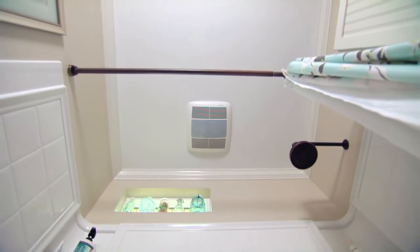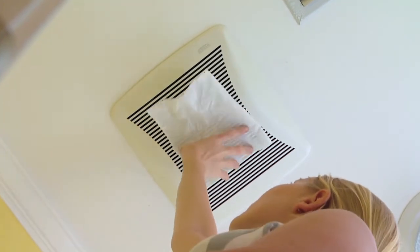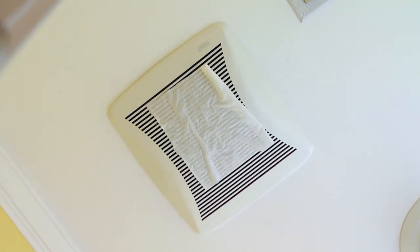If you're not sure how effective yours is, you can test it by holding a piece of tissue paper near the fan. If the fan is removing air properly, the paper will be drawn against the grill and remain there as long as the fan is on.